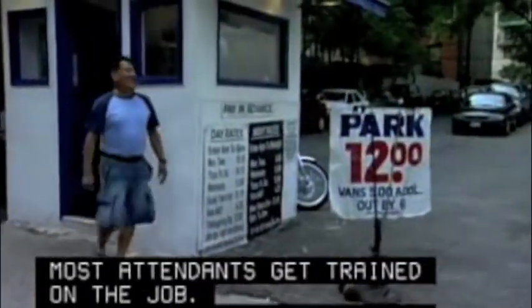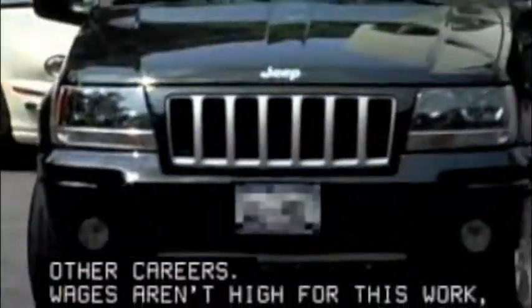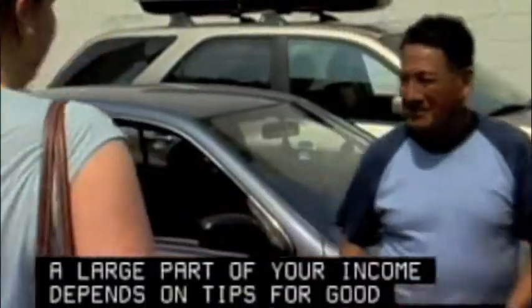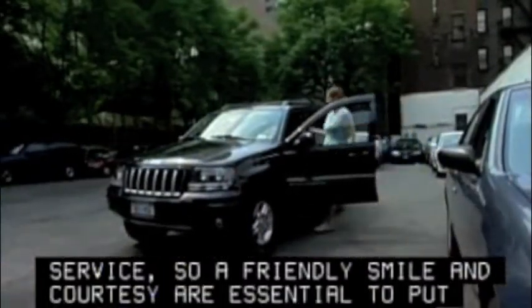This is a job with flexible hours, much of it part-time, making it a good job while going to school or preparing for other careers. Wages aren't high for this work and benefits vary by employer. A large part of your income depends on tips for good service, so a friendly smile and courtesy are essential to put you on the road to success.